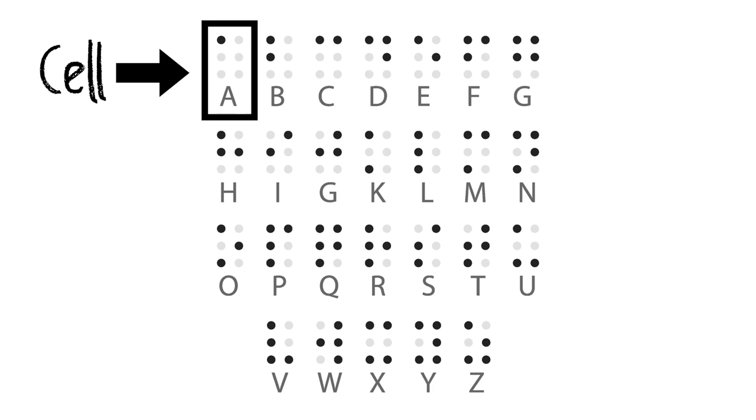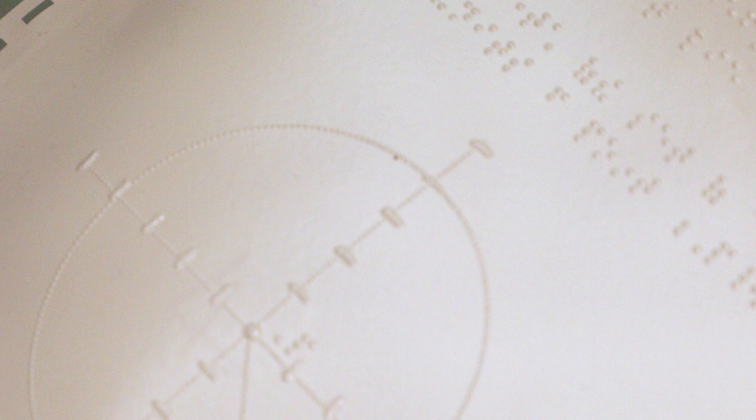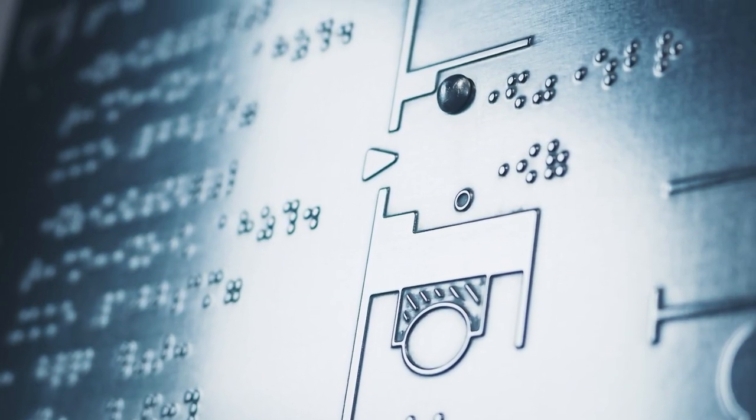Jane Jacobs oversees the Braille project. We've done textbooks for all ages, all over the country. We've done them for colleges. We've done them for kindergarten. We've done science. We've done algebra, geometry. Geometry is very difficult because of all the drawings, so that takes a lot of handwork. We've done English books, cooking books — all kinds of everything, from kindergarten all the way through college.